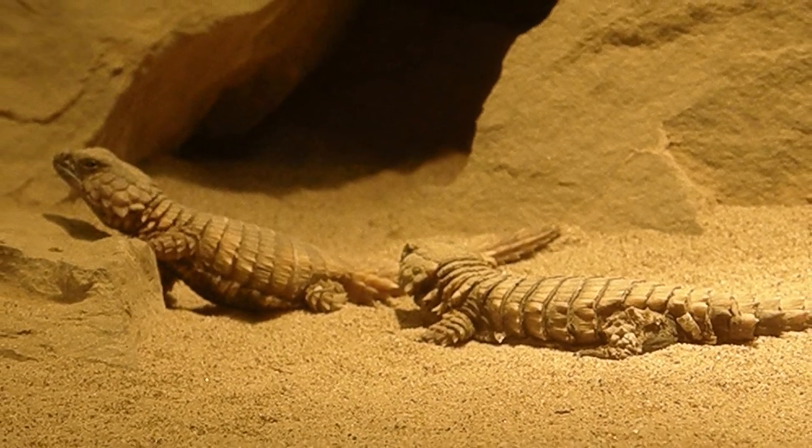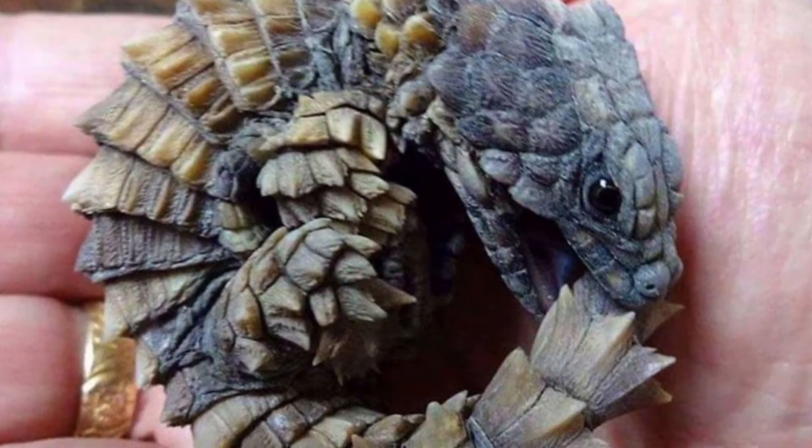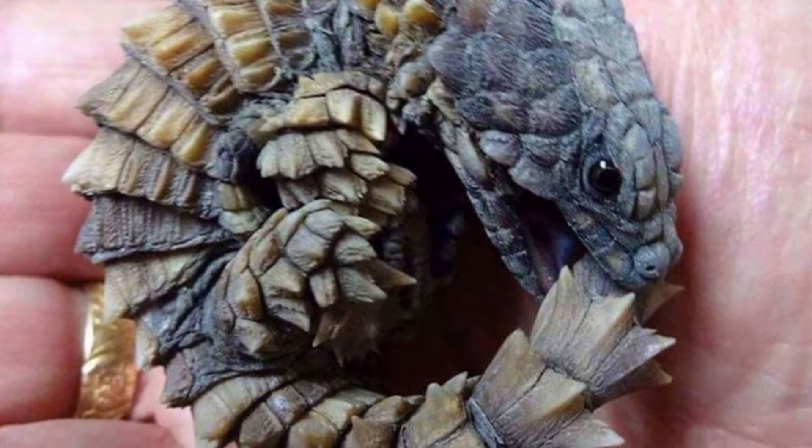But like the Armadillo, when threatened, the Armadillo Lizard bites its tail and curls into a ball.